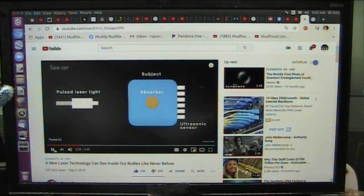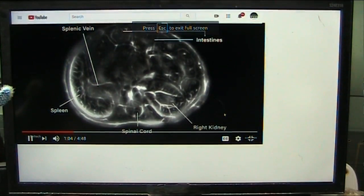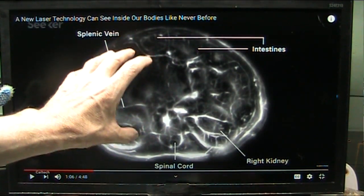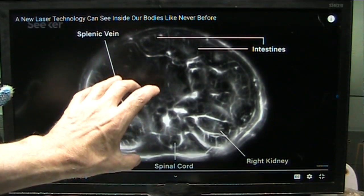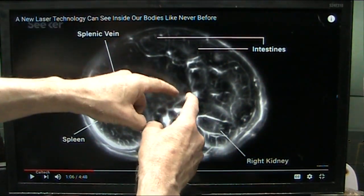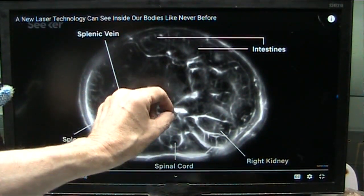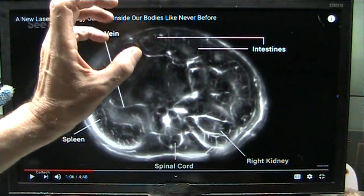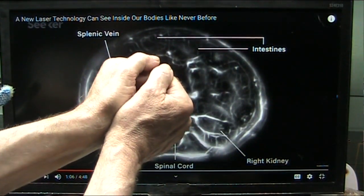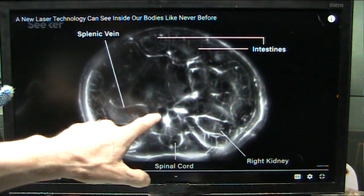Light absorbs that energy and heats up, and when the tissue heats up it expands ever so slightly. Now, more electron flood theory — the tissue heats up. What does that mean? It means it absorbed an electron, absorbed some light, and the light makes it expand. Any time anything pushes against anything else or expands, it creates light. Light is the signature of expansion of interaction — it's either crushing or it's expanding and pushing things away. It's crushing outwards or it's crushing inwards. Either way, you're going to get this glow.